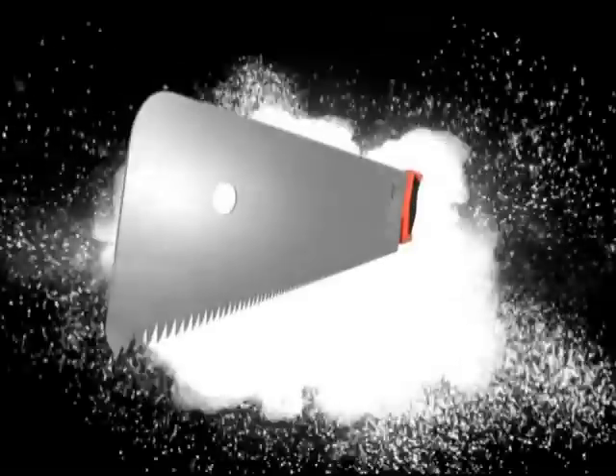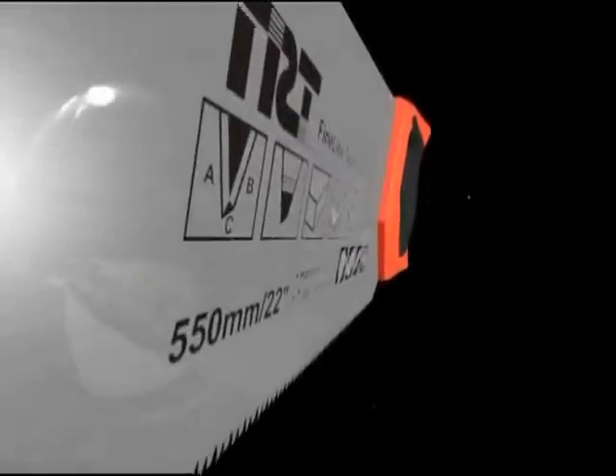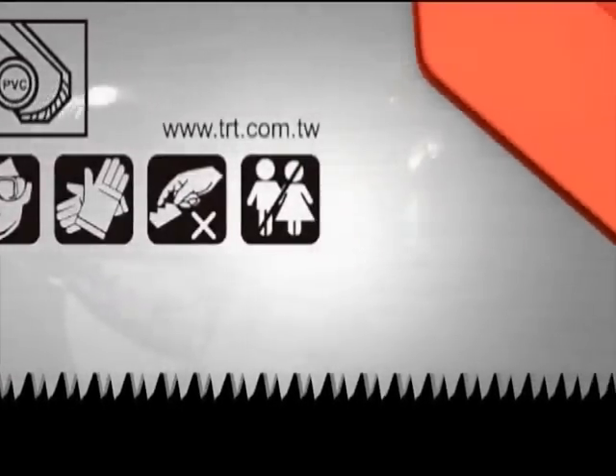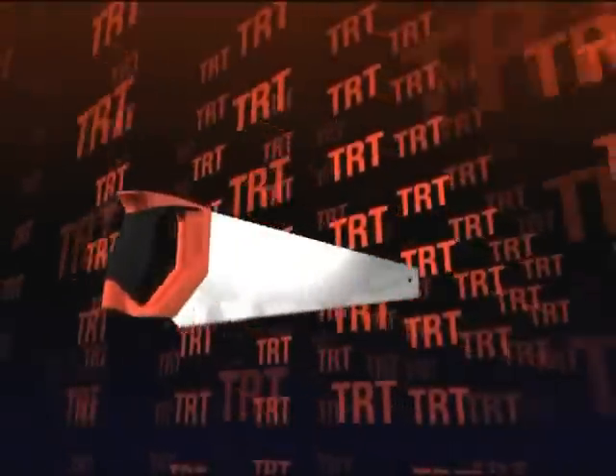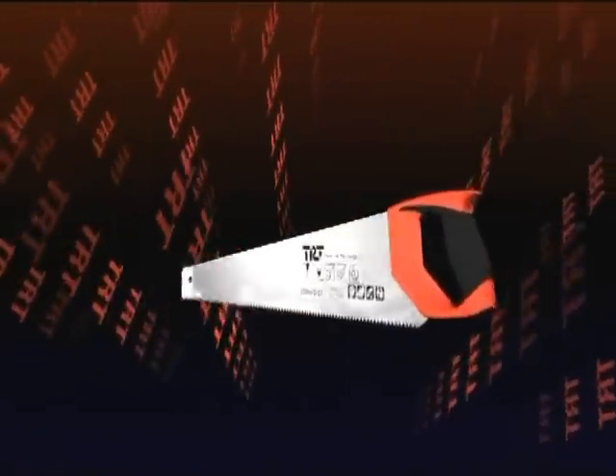TRT Fine Line Technology. The hand saws produced with TRT developed Fine Line Technology are among the best saws in the world today. Produced under the intricate design and meticulous quality control of TRT, the hand saws are highly efficient, durable and easy to use — ideal for professional builders and craftsmen.